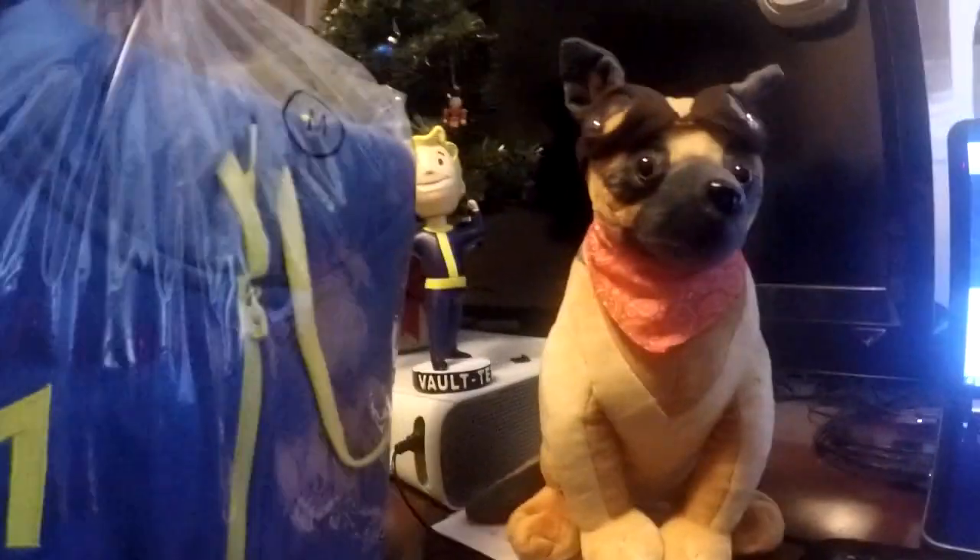We got a Vault 111 hoodie. So these are the first two things we've got right here — we've got the plush and then we've got a Vault 111 hoodie. By the way, I'm wearing my Vault 111 Christmas sweater right now that I bought off Amazon. I bought it two sizes bigger because they said to, and I think they were completely wrong because this thing is huge on me.